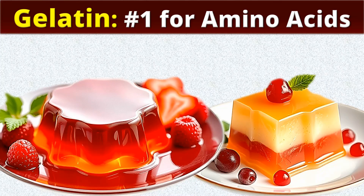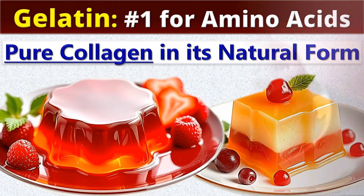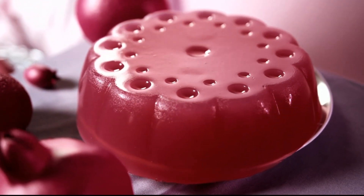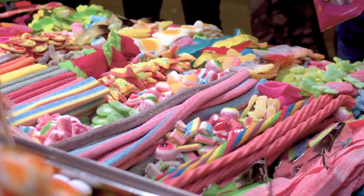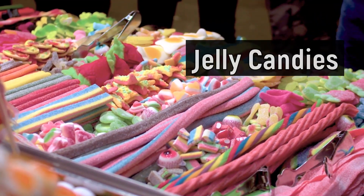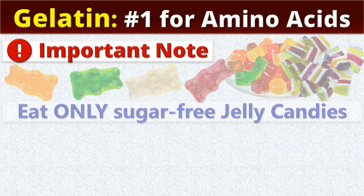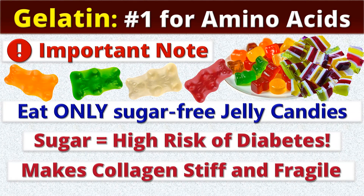Gelatin is the number one source, as it is pure collagen in its natural form and provides all essential amino acids. Gelatin is used as a thickener in various dishes and desserts. And we have a great option for those who are far from cooking: jelly candies, which are available everywhere. One important note — they should be sugar-free, as sugar is very bad for collagen and makes it stiff and fragile, in addition to the high risk of diabetes.